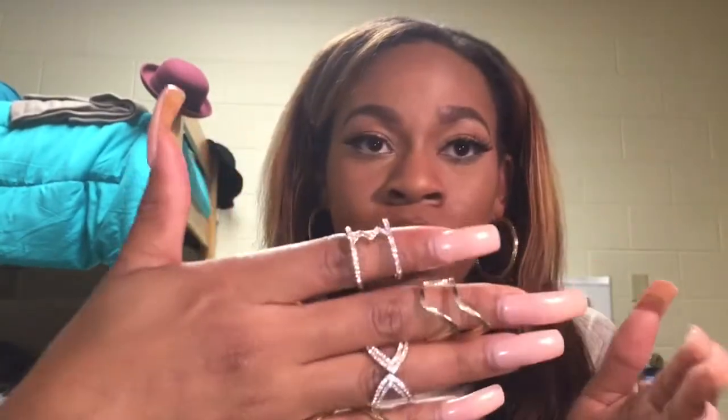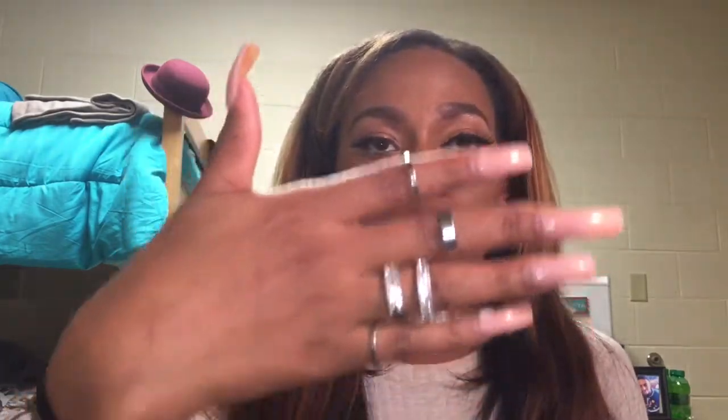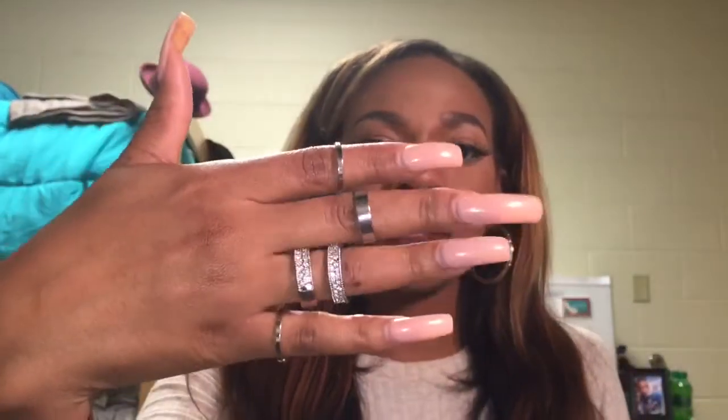The necklaces are a little tangled because the girl just threw them in the bag, but we'll untangle them. I also got rings — I got a gold set and a silver set. The silver one came with lots of rings. I love finger rings and I feel like they go well with my long nails. That's the last of what I got from Charlotte Russe.